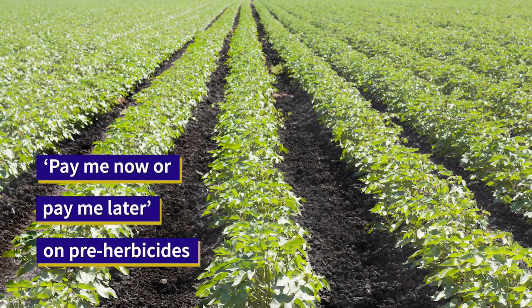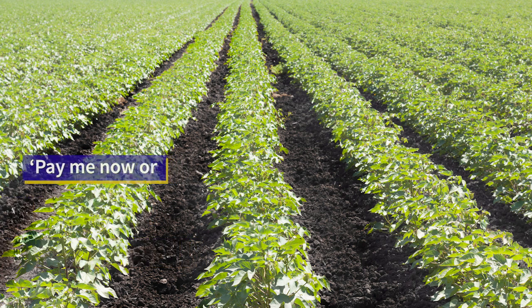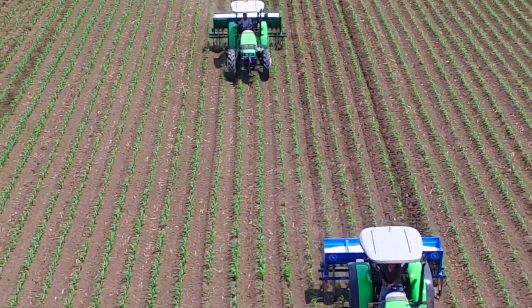Soybean growers can spend $15 to $20 or even as much as $40 an acre on pre-emergence herbicides. But that investment can help determine the success of weed control for the remainder of the season.